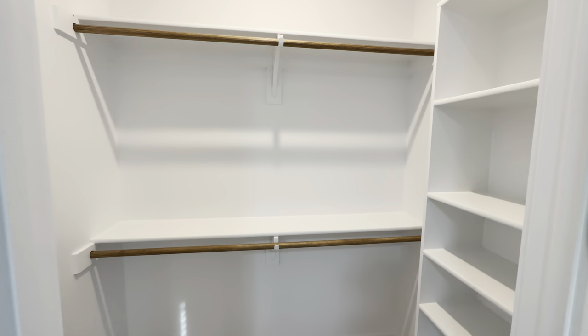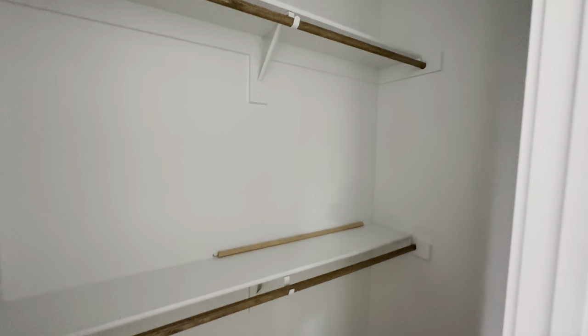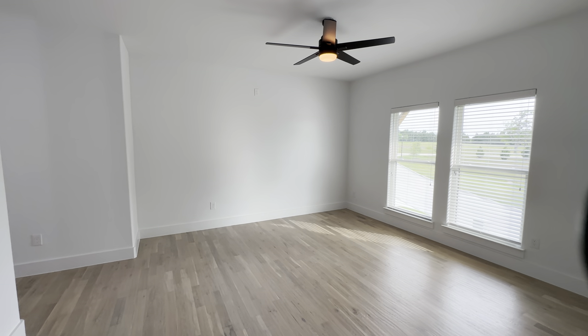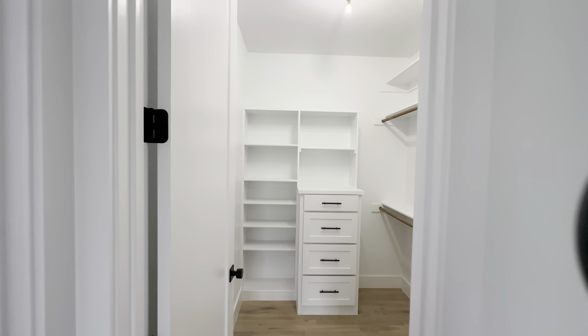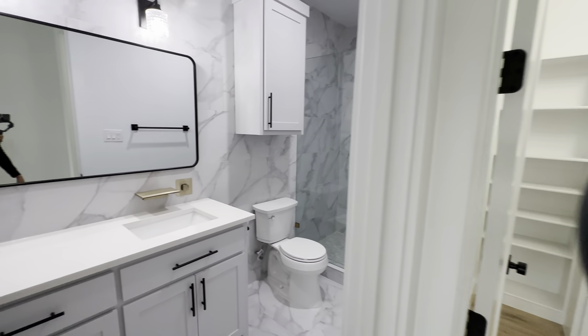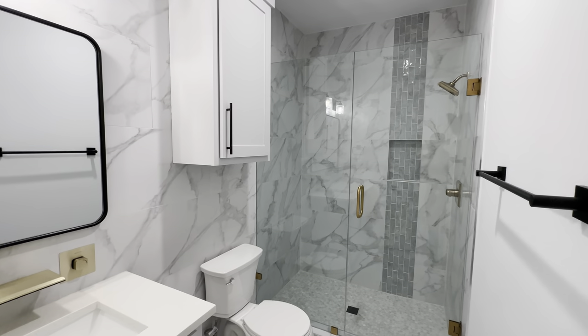There's a nice walk-in closet, and another walk-in closet as well. Last but not least, this final room is going to be an oversized secondary owner's suite with a huge walk-in closet, a full bathroom with gorgeous tile all throughout, and a really nice size stand-up shower.